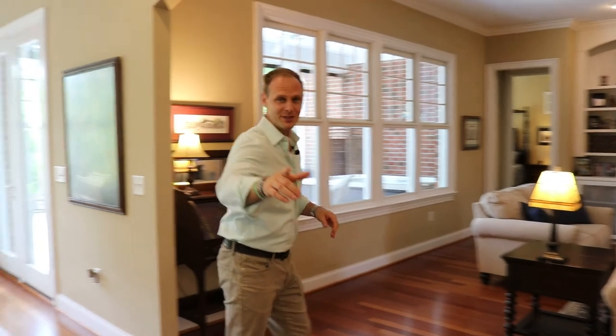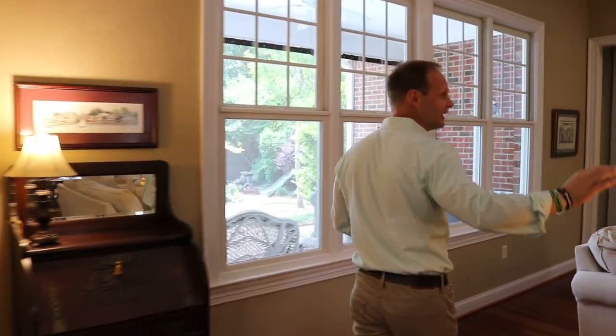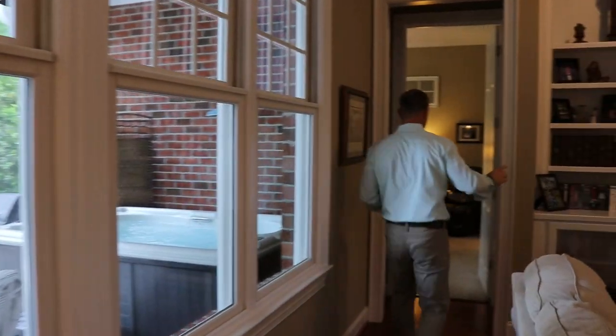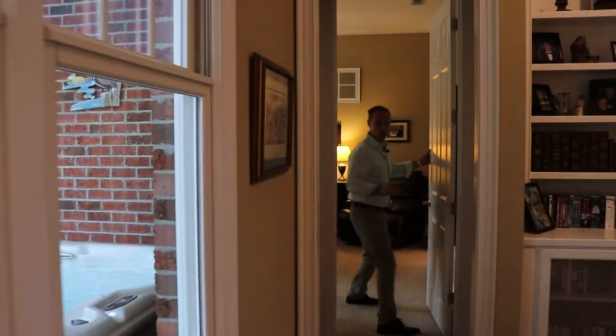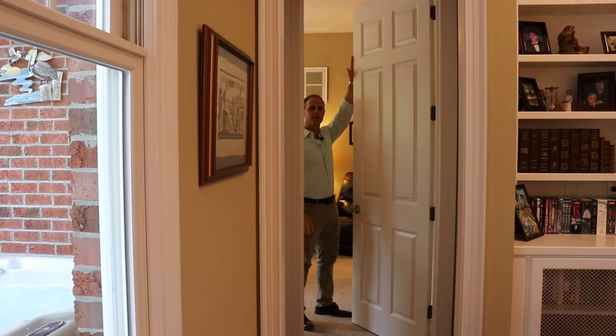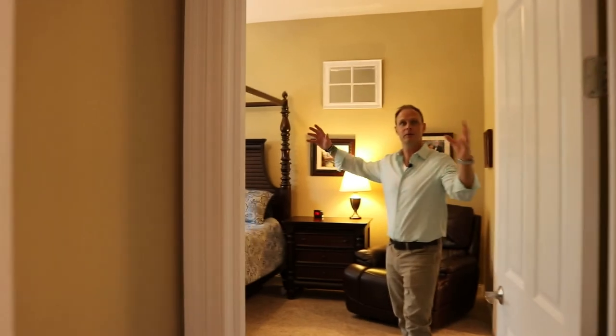I want to show you a little something interesting, which makes this house unique and surprising. Every interior door is eight feet tall. It makes the house pure majestic.